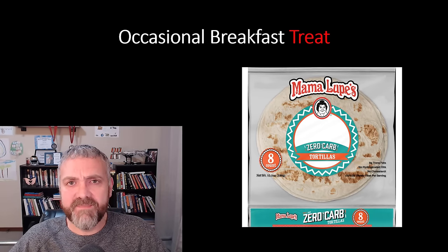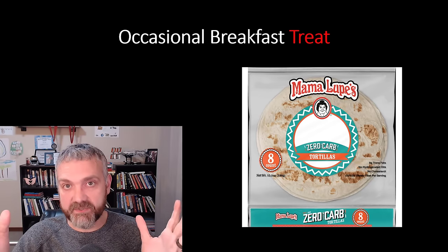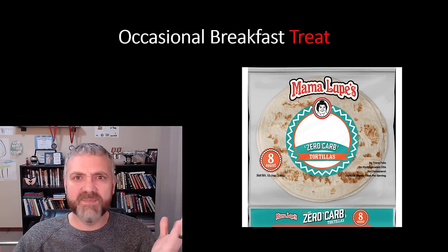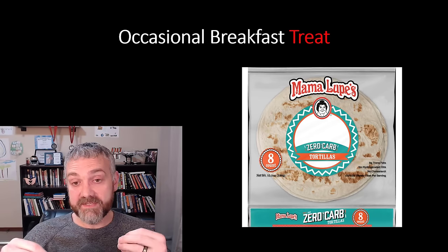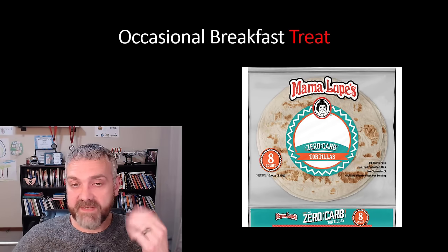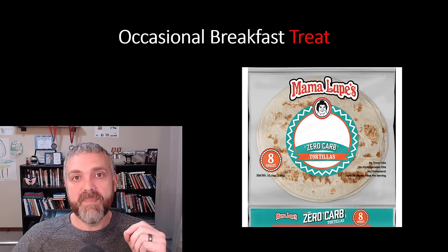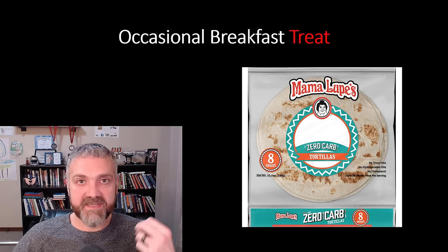Also, my wife makes these really good breakfast burritos. She makes them for the family using regular tortillas, but I use Mama Lupe's zero carb tortillas — there's also a carb smart tortilla and lots of different low carb options. They'd have scrambled eggs, breakfast sausage, and a bunch of veggies in them. That was another really good breakfast that I really enjoyed. The cool thing about my diet is I really enjoy everything I eat — I'm not sick of eating these things.